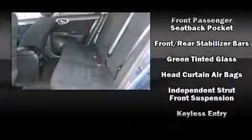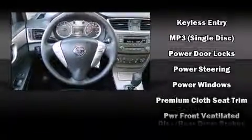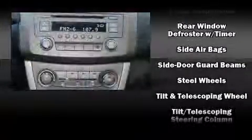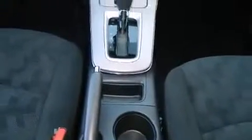Nissan also prioritized safety and security by including head curtain airbags, front side impact airbags, traction control, brake assist, ignition disabling, and ABS brakes. This car was designed with safety in mind, allowing you to drive with even greater assurance.